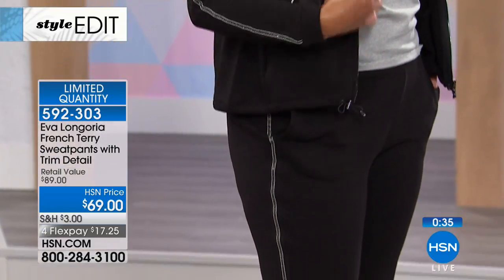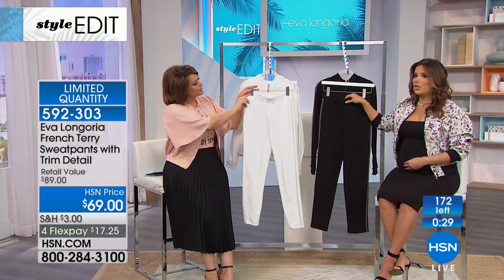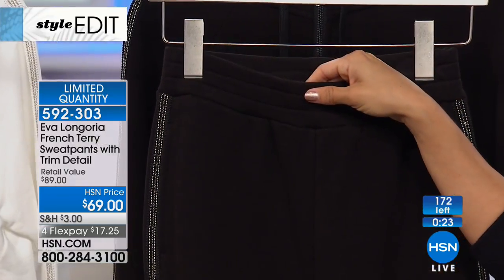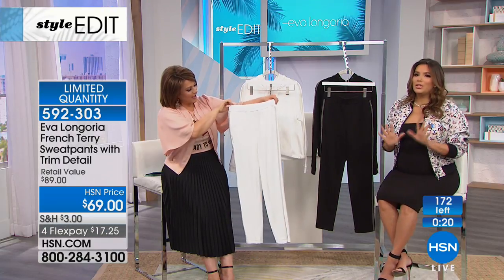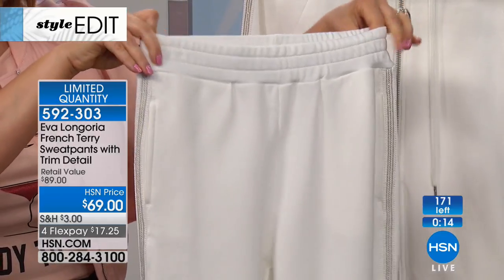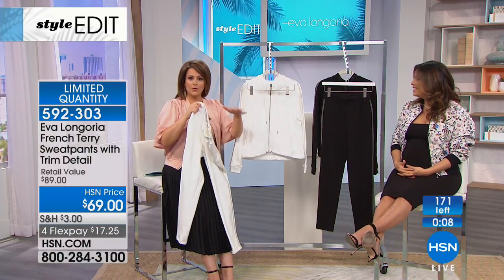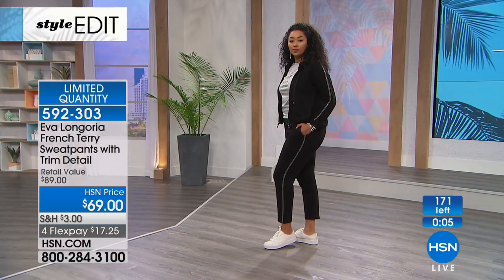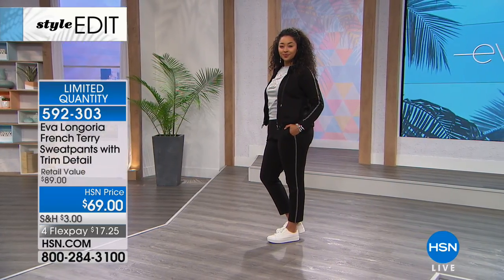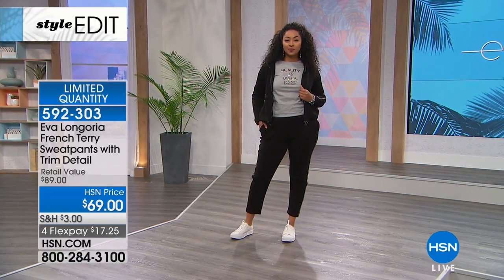It looks like a tuxedo pant. Because we don't have the drawstring, this wide waistband pulls you in beautifully. No drawstring, no bulk underneath your shirt — I just love a clean, tailored, streamlined look. These pants are so comfortable. I can't stress enough what French terry feels like — it's the real thing, truly pure 100% cotton. This will sell out quite possibly before the end of the show. Final 170 remaining. Extra small through 3X. Item number 592303.